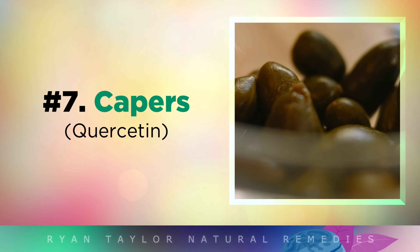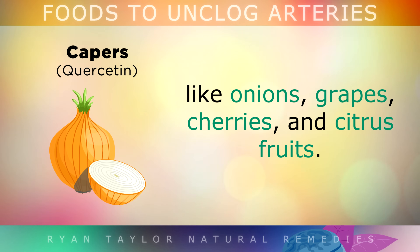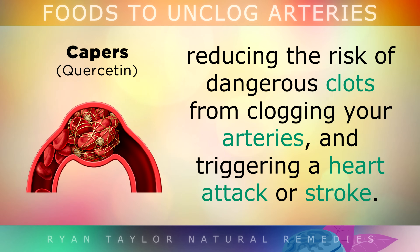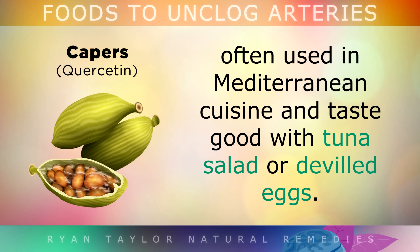The 7th food is capers. Quercetin is a yellow-coloured pigment found in many different foods like onions, grapes, cherries and citrus fruits. This is a phytonutrient which blocks thromboxane A2 in the body, reducing the risk of dangerous clots from clogging your arteries and triggering a heart attack or stroke. Capers are actually some of the richest sources of quercetin in the world, and are often used in Mediterranean cuisine — they taste great with a tuna salad or deviled eggs.